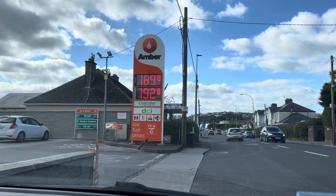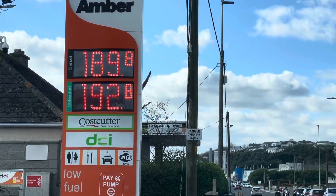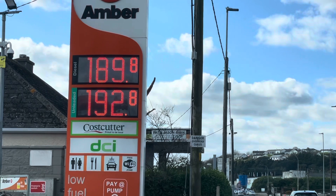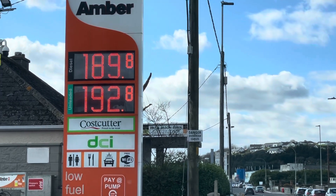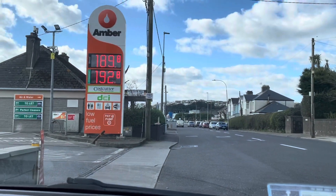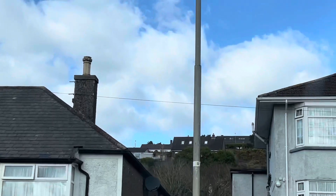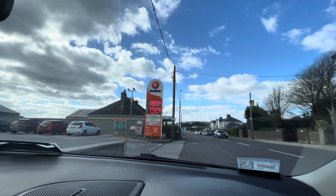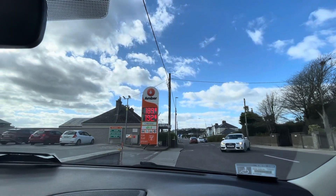Here's another one of these garages. This is actually in the village of Yall. It is €1.90 for a litre of diesel and €1.92.8 — so it's €1.93 for unleaded. This is Amber in Yall, just beside Perks. That's where I live, up in the hills — a place called Cork Hill. So that's the price of diesel here, and there's one more place that's a little bit more expensive than this.